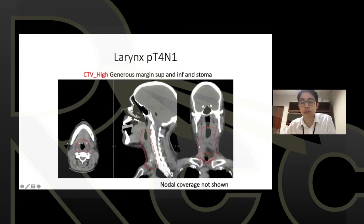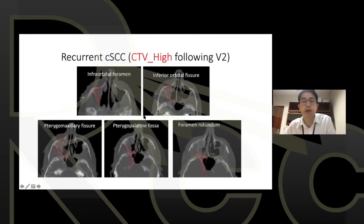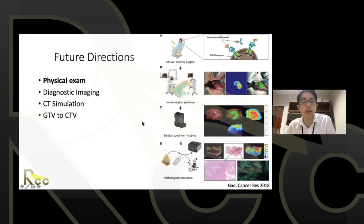When reconstruction changes anatomy significantly, be careful not to focus too much on covering the reconstruction and lose sight of the native tissues immediately outside it. In post-op larynx cases, local recurrences almost always happen at the anastomosis, so covering the base of tongue and inferior extents well is critical. For perineural invasion, even a relatively small GTV can require complex CTV expansion because both retrograde and antegrade spread are possible — understanding perineural pathways such as V2 is important.